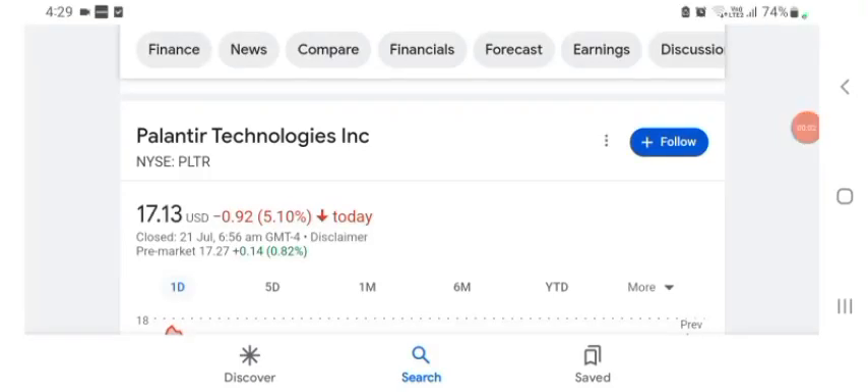Hello guys, welcome back to my YouTube channel. In this video we are going to talk about PLTR stock. I'm going to take a look at the fundamentals of this company and also take a look at the chart of the company, just to see how this company is doing, so you know if it's worth your risk of investing.